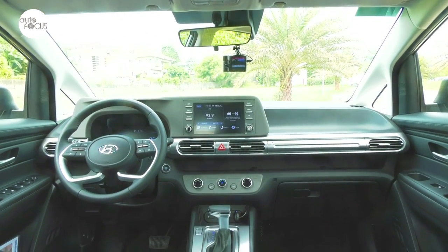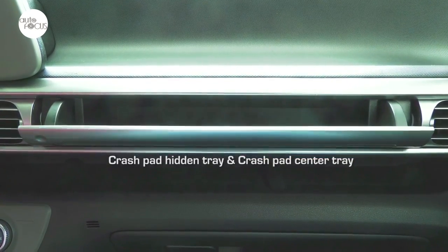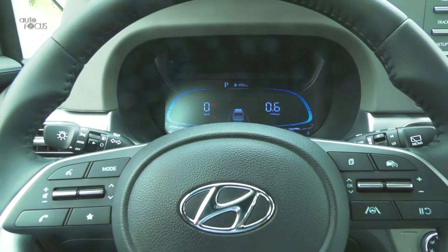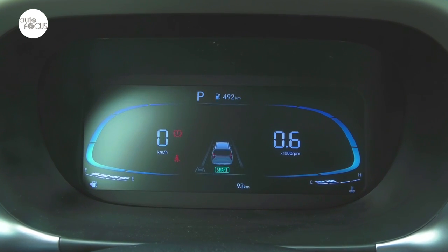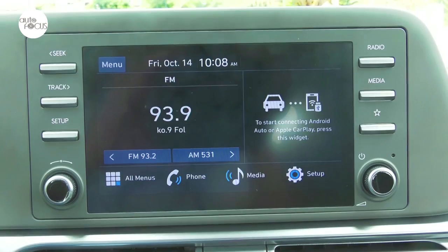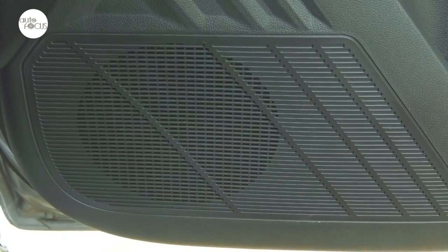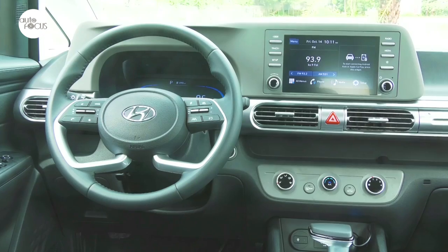The dash and instrument panel look both functional and futuristic. The Stargazer also has a host of smart features, starting with an LCD cluster behind the steering wheel with intuitive graphics that change depending on the drive mode. It is synced with the infotainment system, which is Apple CarPlay and Android Auto compatible. The system also comes with Bluetooth connectivity, an 8-inch touchscreen, wireless Apple CarPlay, wireless charger, Android Auto, and four speakers plus two tweeters.